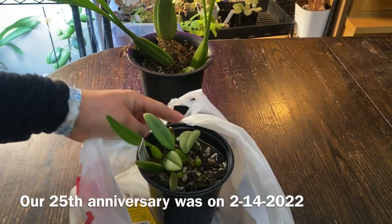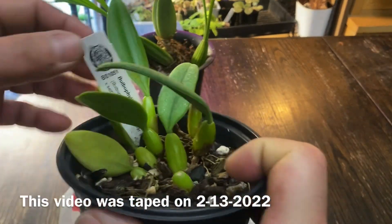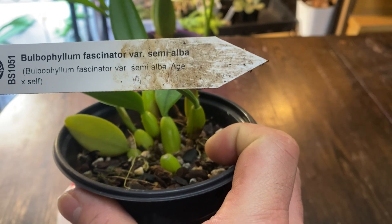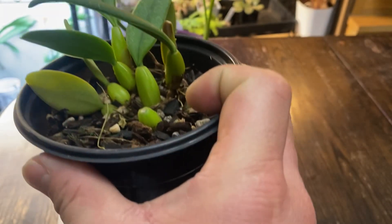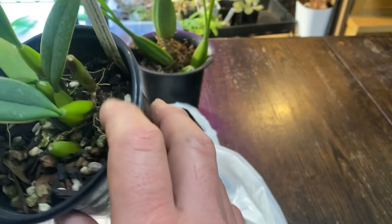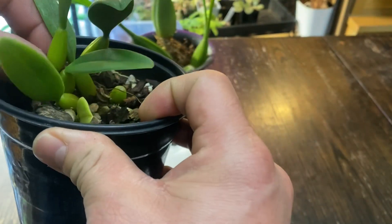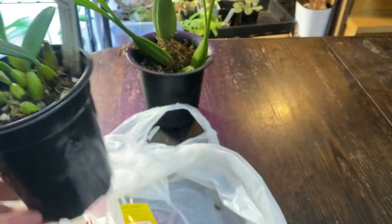Now this one I've been wanting for a while. This is a Robophyllum Fascinator Semi-Alba. I've been wanting the Fascinator for a while — it's quite an awesome flower. I don't know if this is blooming size or not, but yeah, that's that.